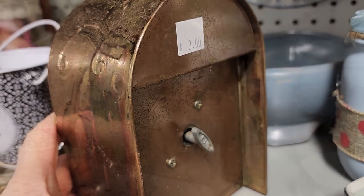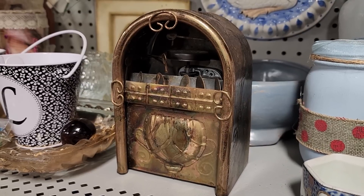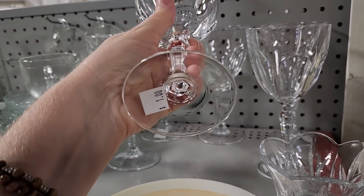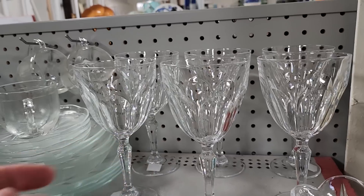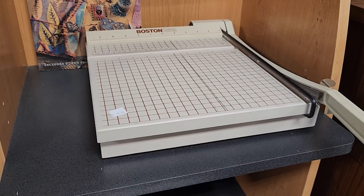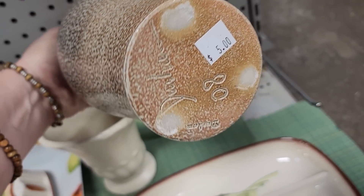And look what I found. Definitely check your ReStore for glassware or serving pieces — those were $1 a piece. And look at this cutter — for all my crafter friends out there, $8 for that huge paper cutter. And this area is well known for handmade pottery, so you never know what you're going to run across. That was $5.